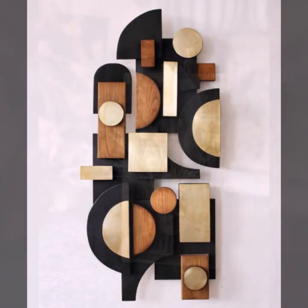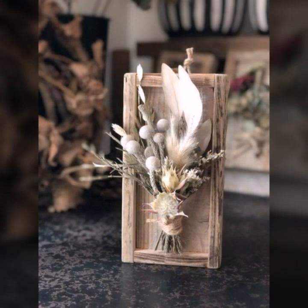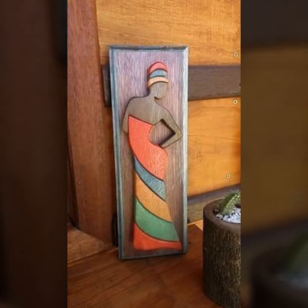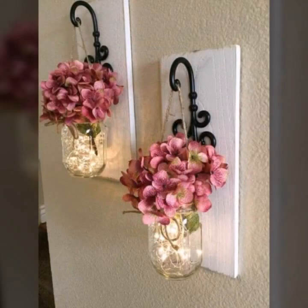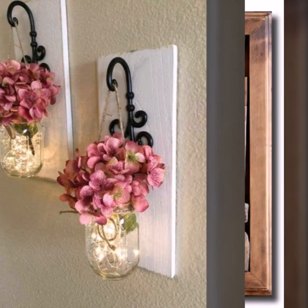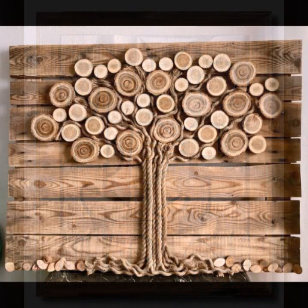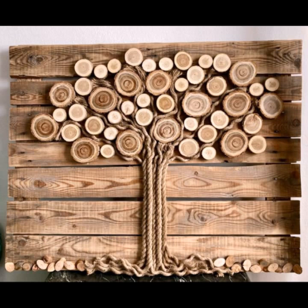Most beautiful wooden ideas you can see in this video — Top 50 designs and ideas. Easy to make, beautiful and trendy stylish wooden ideas, beautiful wooden decoration ideas, beautiful wooden projects.